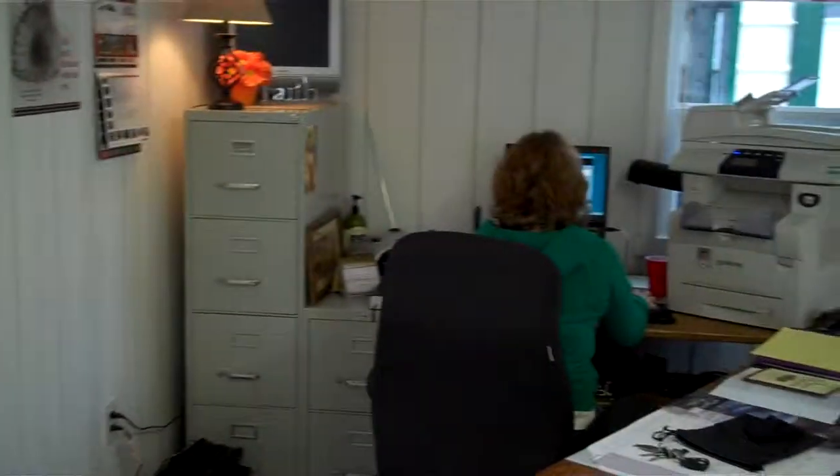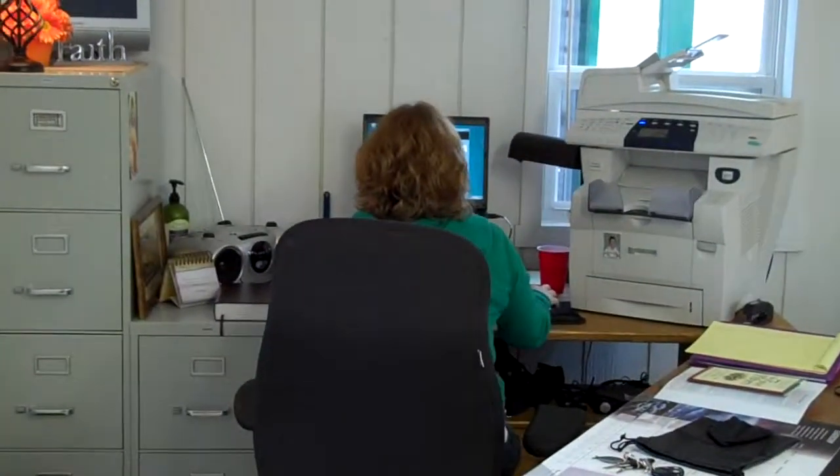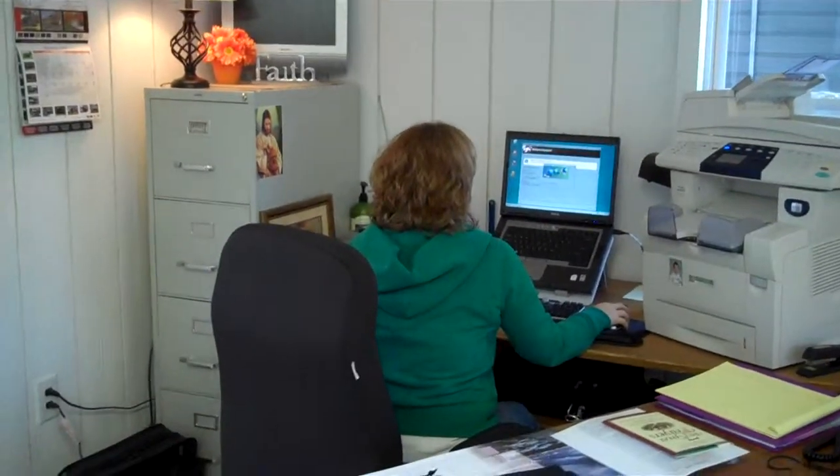And this here is my wife, Julie. There's Julie. Steadily working. She's the backbone of the office right here. Julie Bernal.